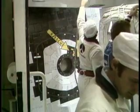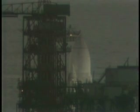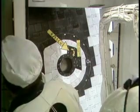The ground launch sequencer mainline computer programs are in the process of being activated. At the present time, everything is going smoothly. We're looking for a launch on time at 7 a.m. this morning. The countdown stands at T-minus 33 minutes, 10 seconds, and counting. This is Shuttle Launch Control.